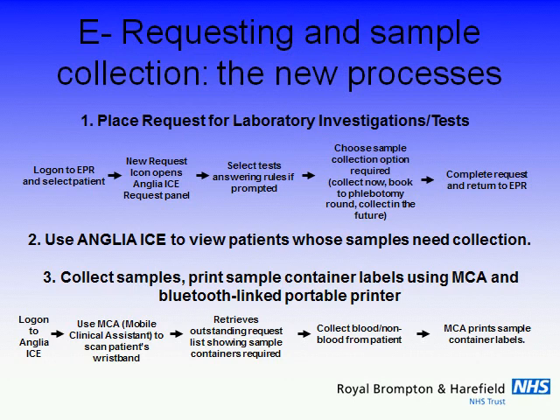We have an electronic patient record supplied by a company called GraphNet, and one of the things we were able to do was to plumb that through to other systems. You could select the patient in EPR, click an icon, and it will take you through to the e-requesting system. You then go through some fairly quick screens to select your routine samples and specify urgency and sample collection details — who's going to collect the sample, is it urgent, can it be done today, or do you want it done next week?